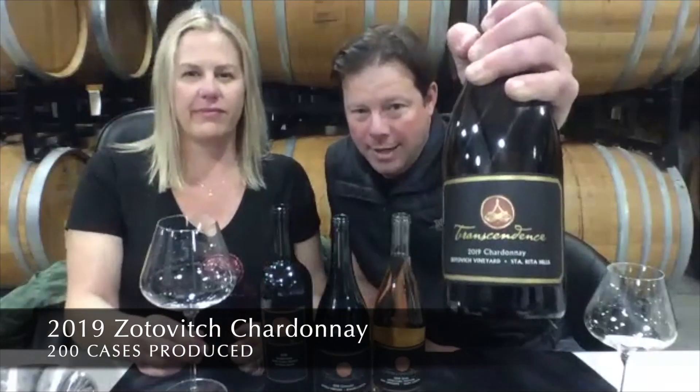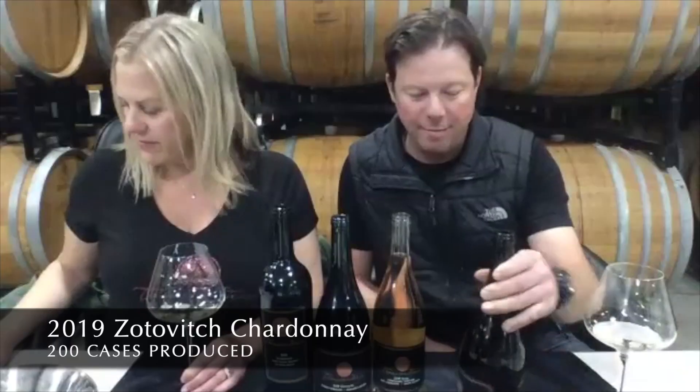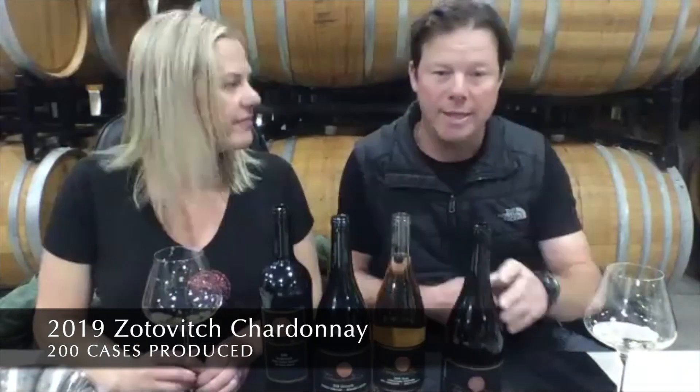We'll start with the 2019 Zodovic Vineyard Chardonnay. I have been making this Chardonnay since 2010. Zodovic Vineyard lies on the western side of the Santa Rita Hills, with really sandy soils. The style of Chardonnay I've always geared this towards has been to really show off the expression of the fruit — make it taste like Chardonnay. As a winemaker, I want it to show the purity of the time, which is the vintage and the place, the vineyard.